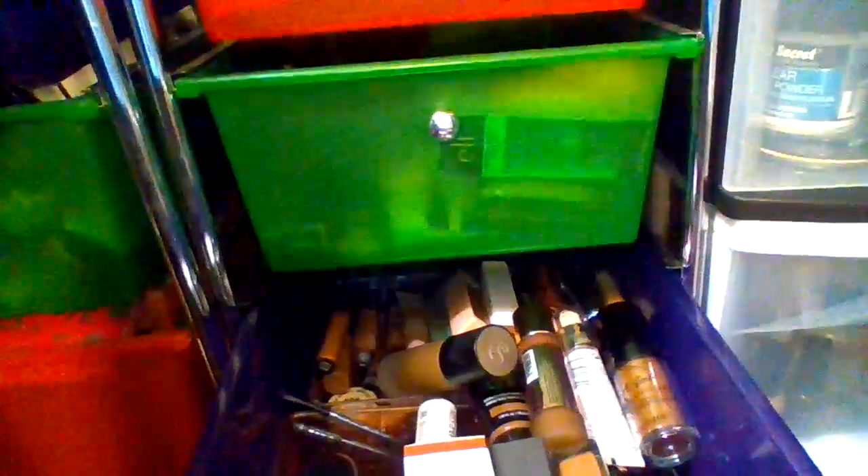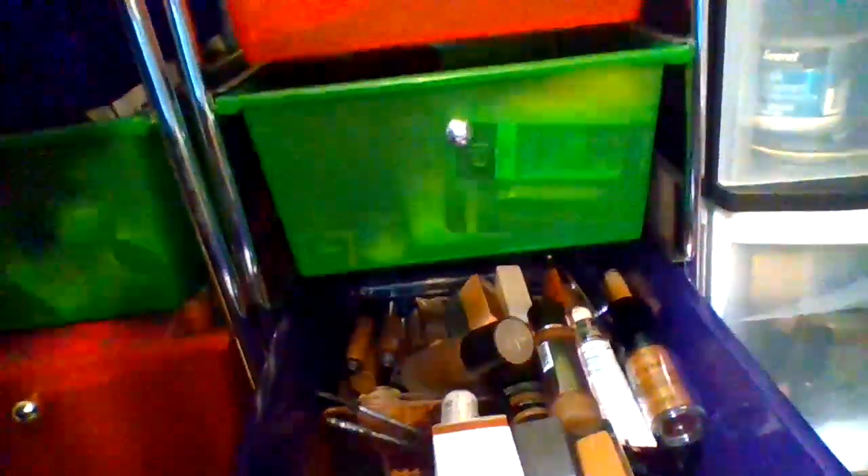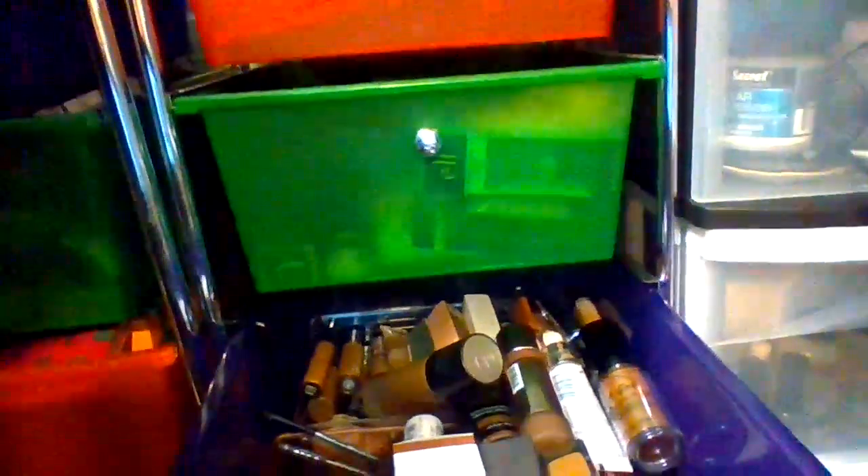Here are my foundations, concealers, stuff like that. I'm using my laptop with one hand and I'm trying to show you with my other hand. So these are my foundations. This is my concealers and foundations in this third drawer here.